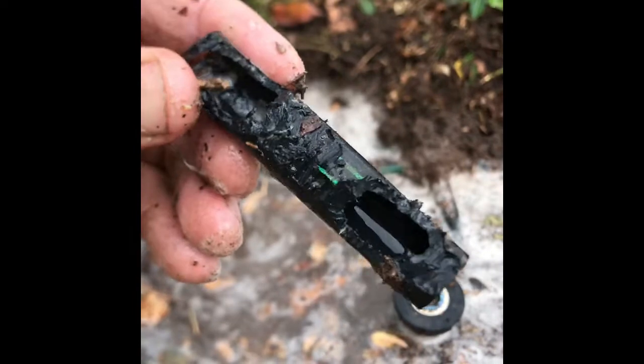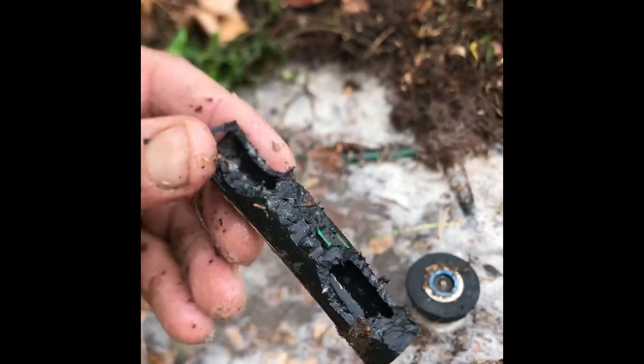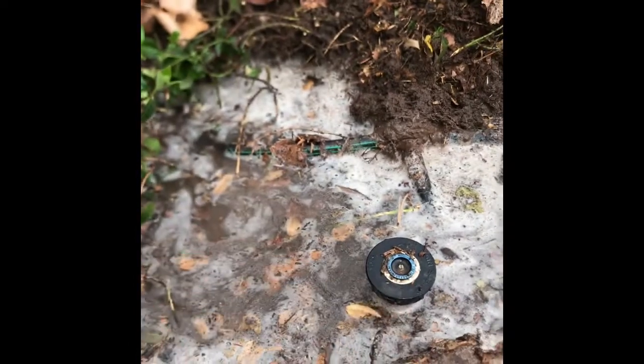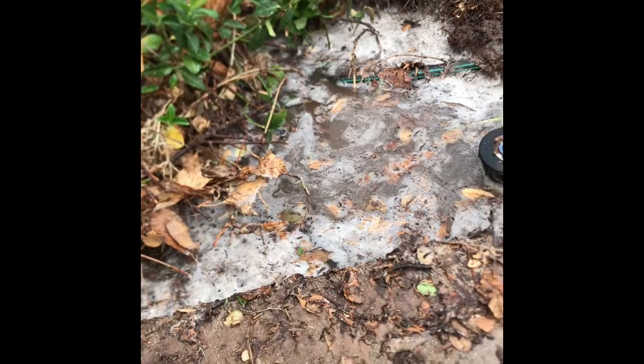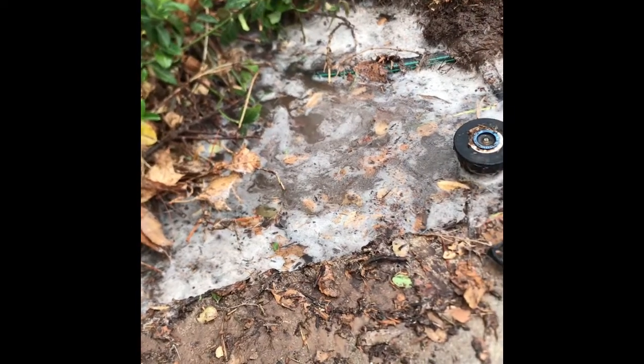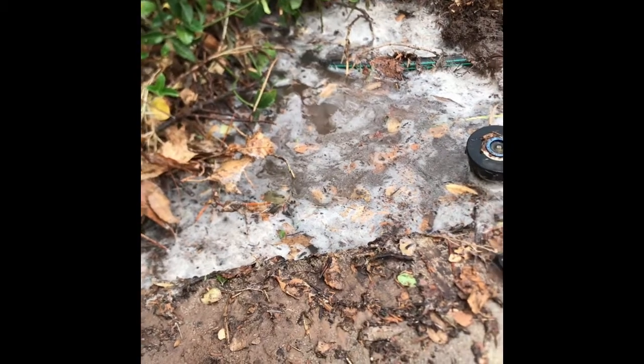Are those chew marks? Yes, they are. This pipe has been chewed through by an animal, and I know that it is a gopher because this property has had gopher problems and always has gopher problems. The main solution for getting rid of gophers is to get rid of their food source.